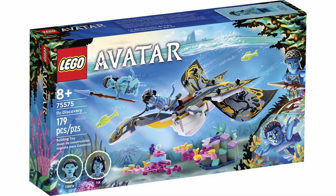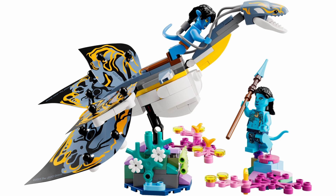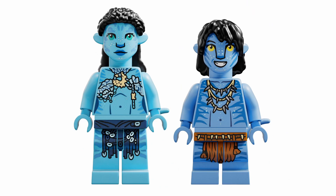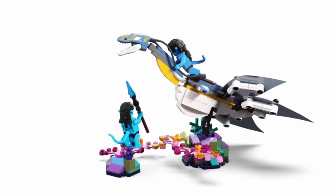Starting from the smaller set to the large, this is Elu Discovery — a brand new creature, the Elu, which is a smaller eel-like creature that the kids in the movie bond with and ride around their little resort home. This set includes Cedrea, one of the New Tribe children, and Took, who is the youngest of Jake and Neytiri's kids. Extremely accurate in its depiction and even its character selection.